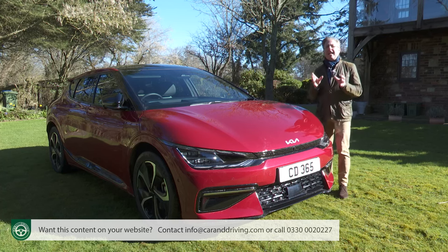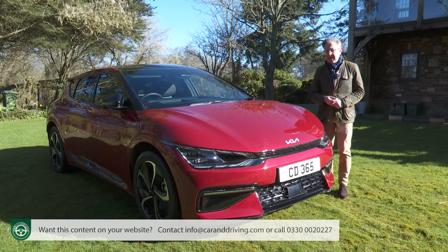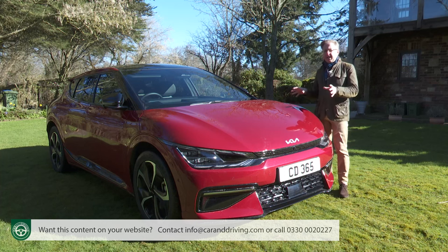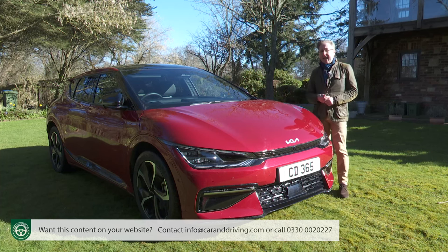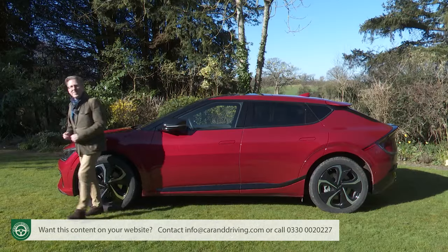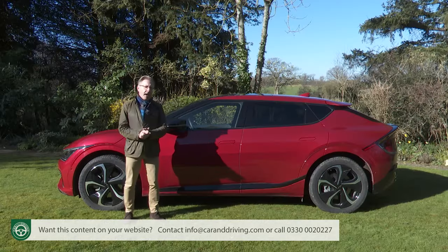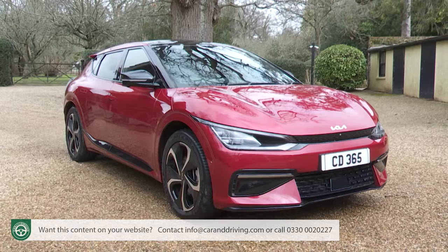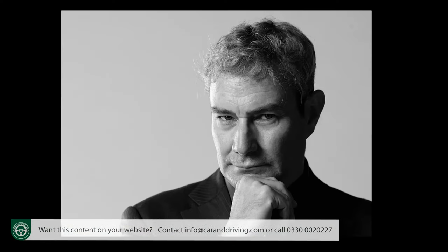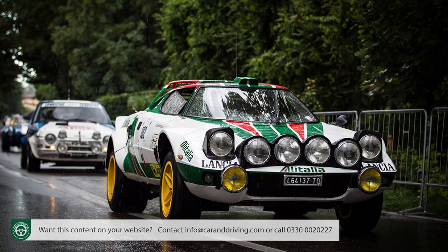The EV6 is quite different from its equally unusual-looking close cousin, the Hyundai Ioniq 5. In the pictures it looks like a mid-sized five-door hatch, but in the metal it's more the crossover that Kia claims it to be — and larger in reality than you'd expect, about as long and wide as an Audi Q5, but a lot more purposeful. The swept-back windscreen and bold rear haunches create a wedge-shaped look that Kia's design chief, Luke Donkervolke, suggests was influenced by the classic Lancia Stratos sports car.